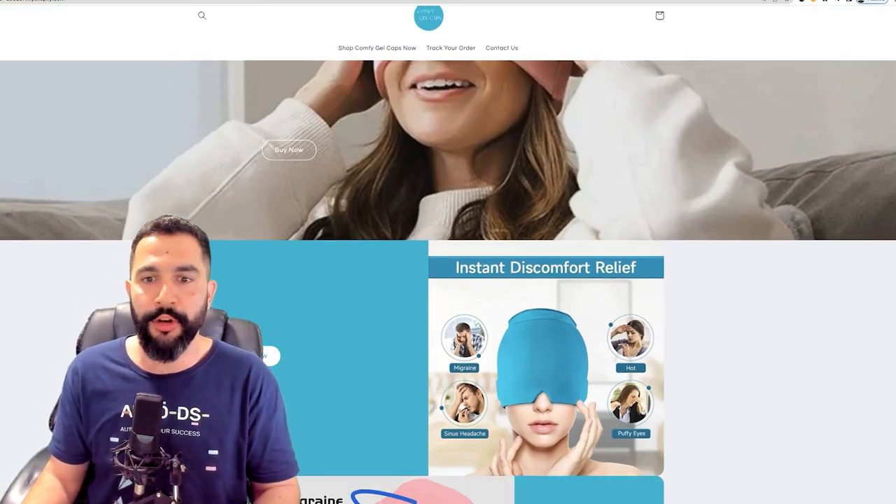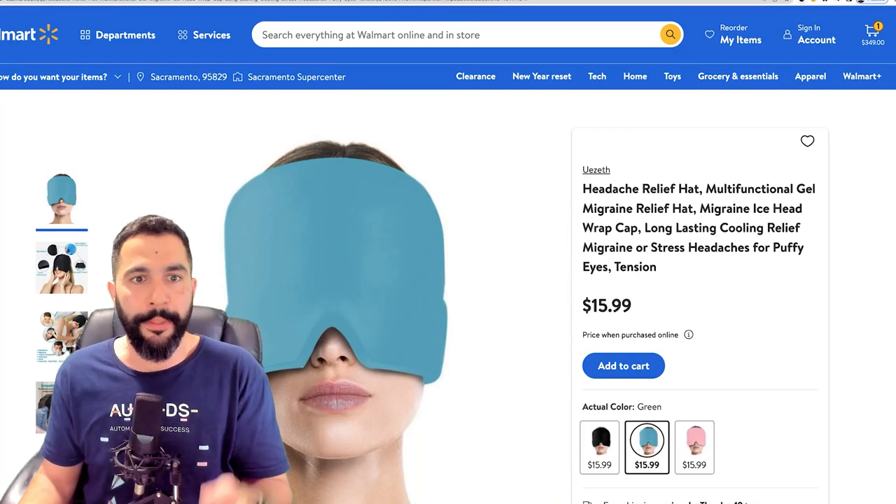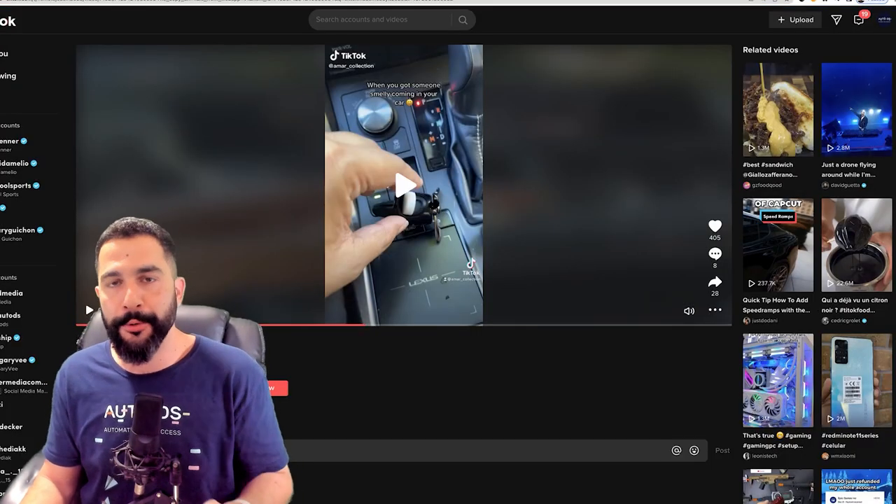Lots of people are clicking on his bio link, going to his website, and purchasing whatever looks good to them. This is a great way to bring traffic to your website. Now that we have a general idea of what products are trending and how to find them on TikTok, let's dive a bit deeper and understand exactly how you can implement this on your dropshipping store.